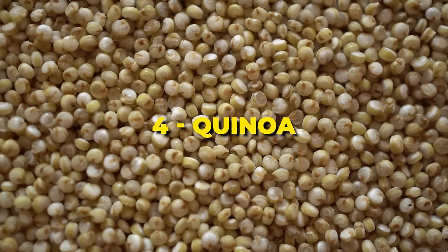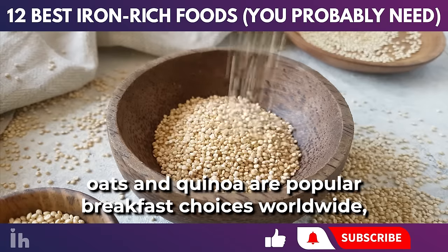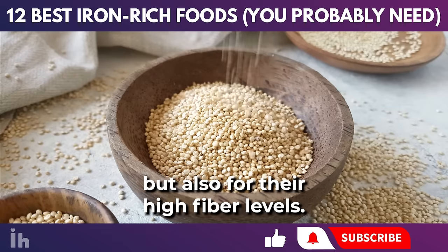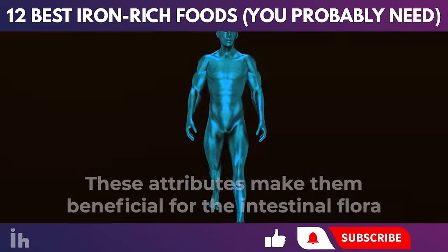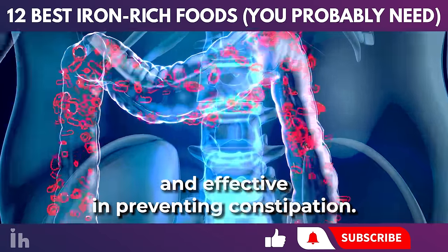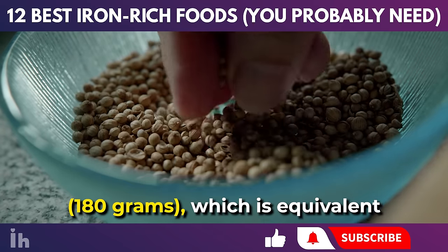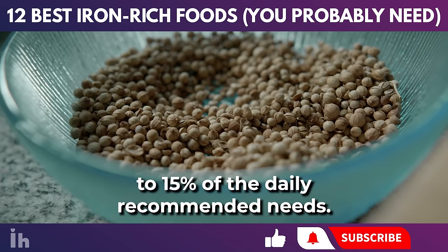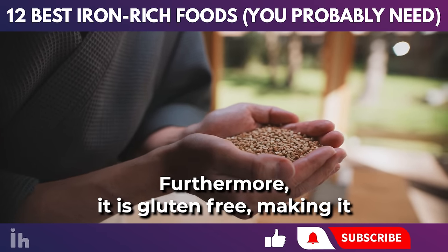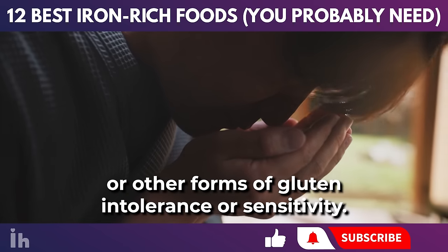Cereals and similar foods, such as whole grain pastas, oats, and quinoa, are popular breakfast choices worldwide, known not only for their iron content, but also for their high fiber levels. These attributes make them beneficial for the intestinal flora and effective in preventing constipation. Quinoa, for example, can provide 2.8 milligrams per cup (180 grams), equivalent to 15% of the daily recommended needs. Furthermore, it is gluten-free, making it an excellent choice for people with celiac disease or other forms of gluten intolerance or sensitivity.